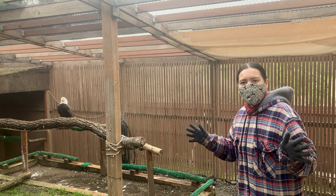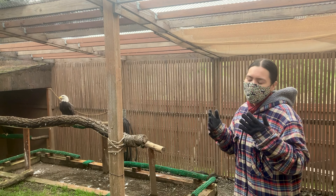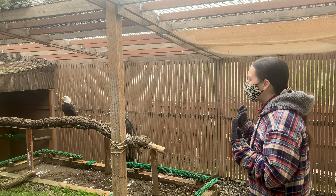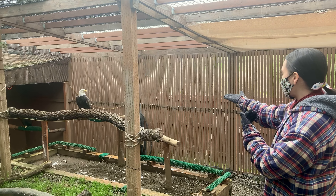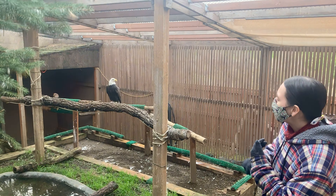Good morning! Welcome back to the Columbia Gorge Discovery Center. I'm Morgan and we're here nice and early with our bald eagles, Ferguson, and Liberty in the back.